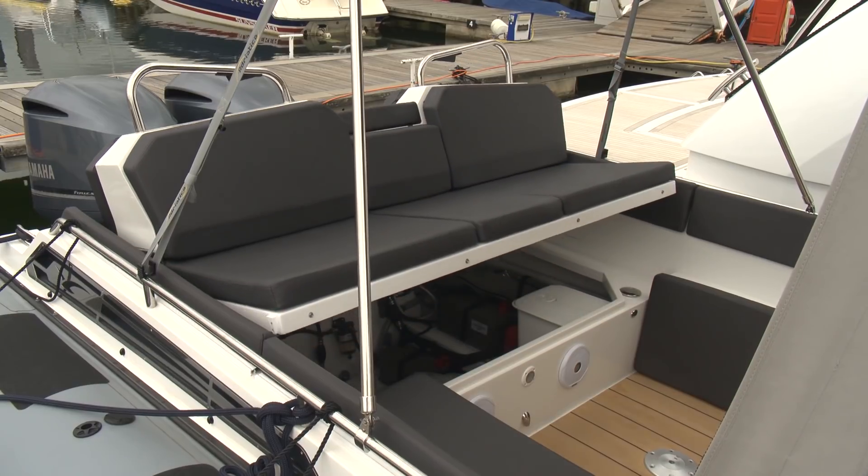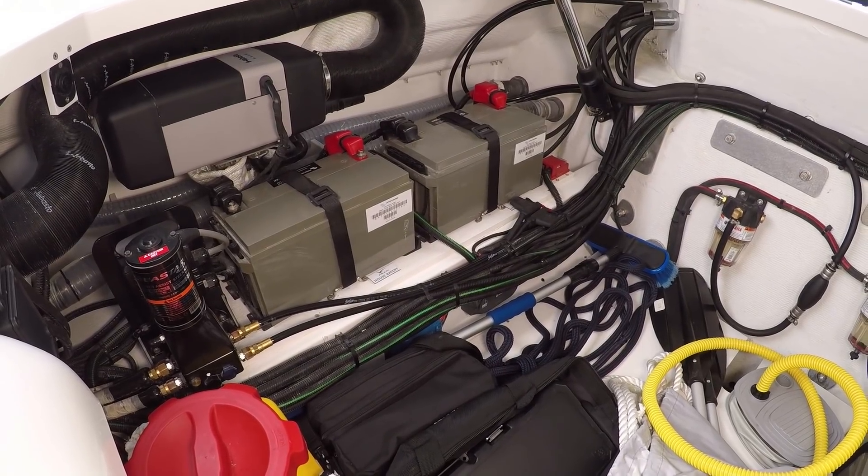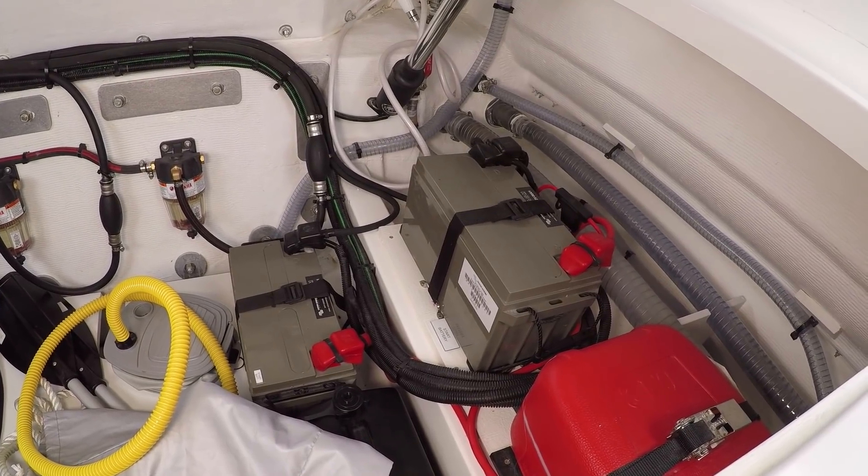Underneath this hydraulically operated seat, you have fantastic access to all the systems, but it also acts as a fantastic storage area as well.